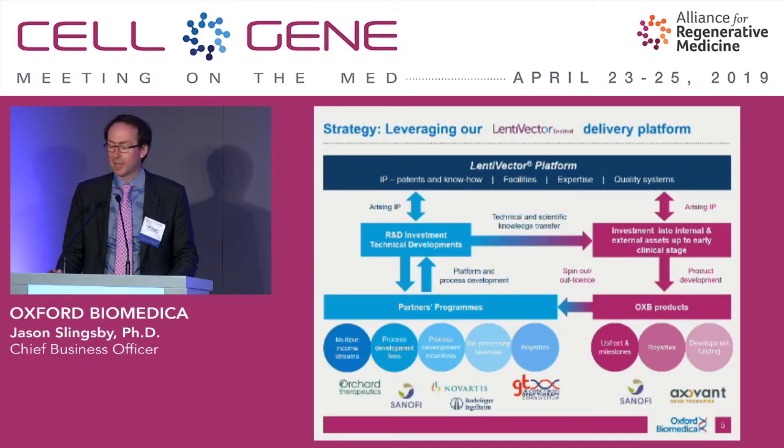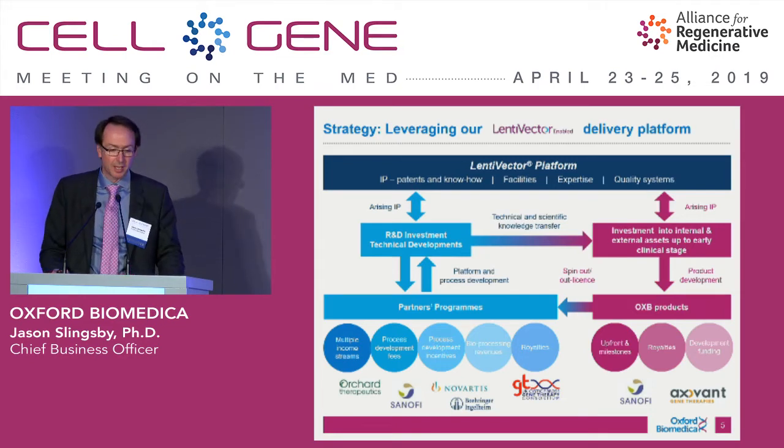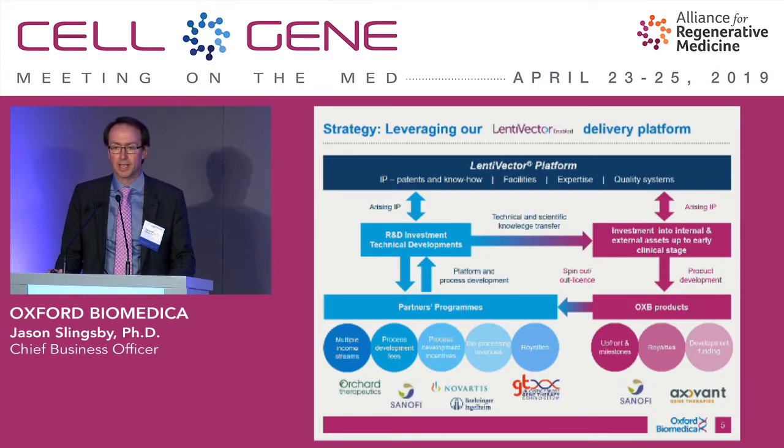The lentivector platform forms the basis of the company — our proprietary lentiviral system. It's a combination of IP, both patents and know-how accumulated over the last 20 years, facilities, expertise, and quality systems. Quality is key, and having been through FDA inspections and EMA inspections to support the approval of Kimraya, we've been through a lot of regulatory hurdles.